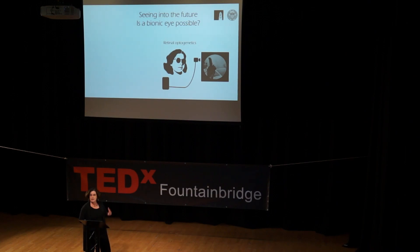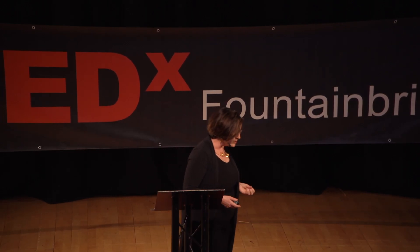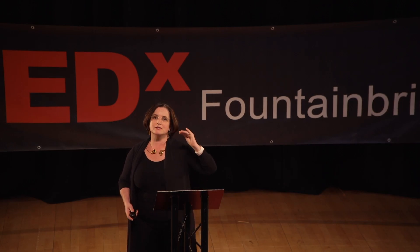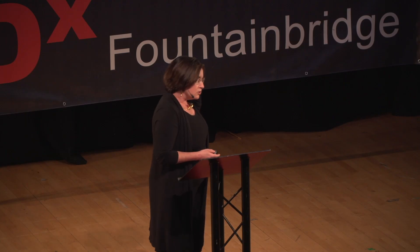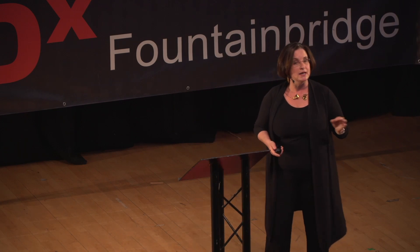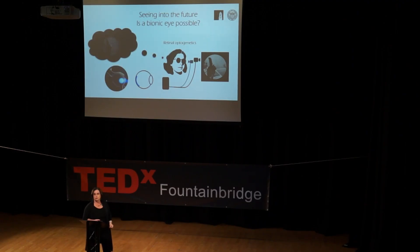One of the most exciting new technologies is retinal optogenetics. You start with a camera looking at the world, send the signal to a small computer, but then send it to a laser array. Lasers are simply light of a single wavelength. We send light of a single wavelength at a pretty high intensity to the back of the retina, where the remaining cells have been implanted with a protein that makes those cells light-sensitive. That protein attaches to the membranes of the cells, turning cells that originally didn't respond to light into light-sensitive cells. When those cells get hit by the laser, they fire and send signals to the brain — hopefully the person sees.